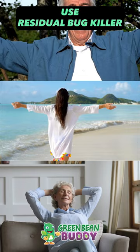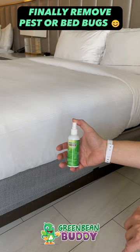The relief they felt was immense, finally regaining their peace of mind and quality sleep. In summary, look for a residual pest product like Green Bean Buddy.